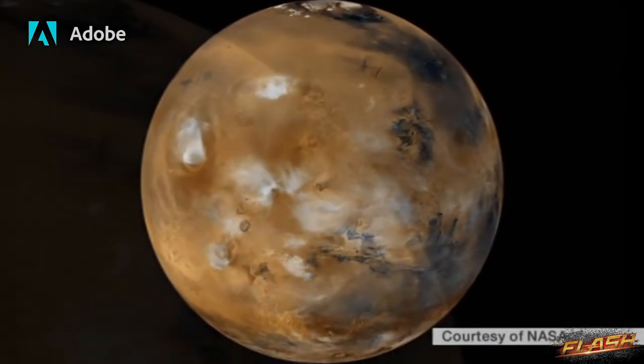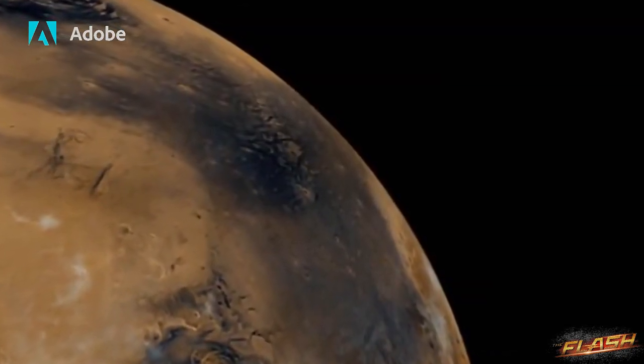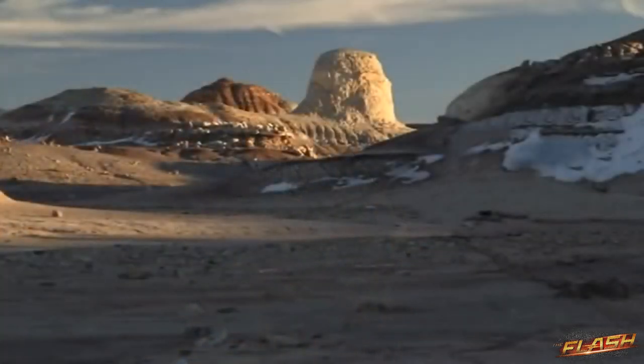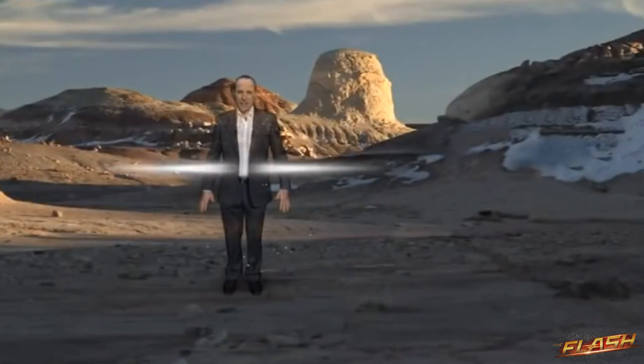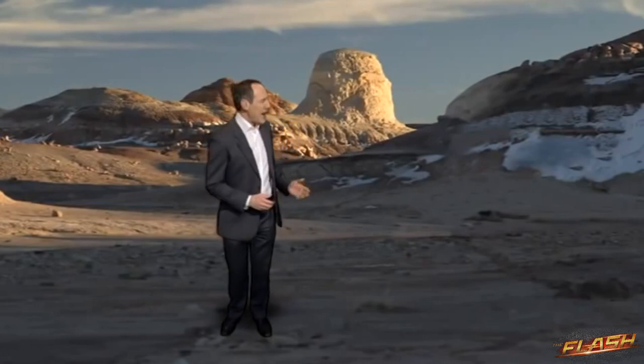Mars, the nearest planet to Earth that man could potentially inhabit. But what a challenge it would be. No air to breathe, no water, and huge extremes of hot and freezing cold. A barren landscape looks like Mars.